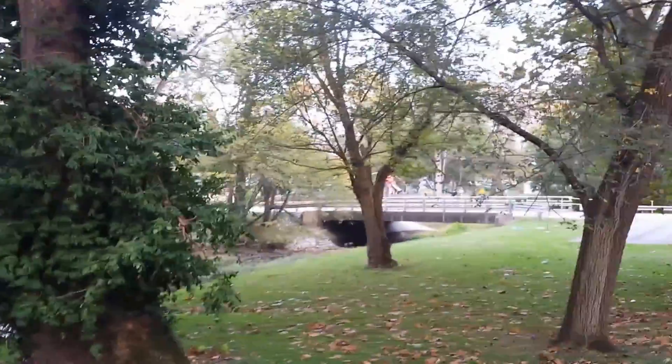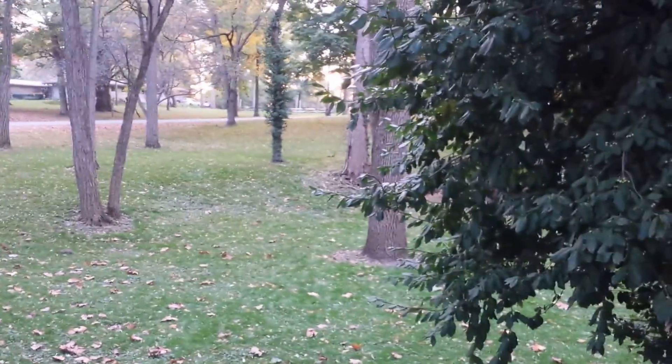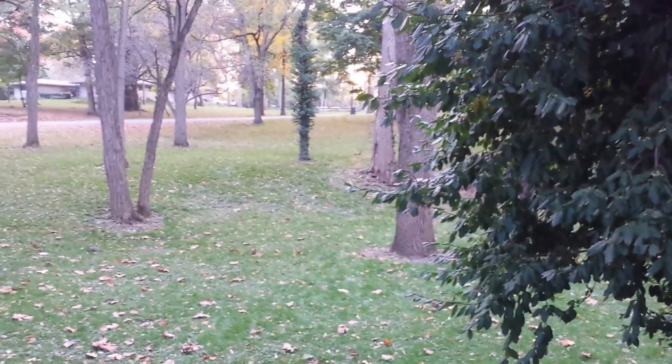Very nice park. A lot of beautiful old trees, which are beginning to change. Maple leaves the size of watermelons will fall in the next few weeks. Feed the ducks and geese. Squirrels will eat your car if you have rust on it. I've seen it happen.